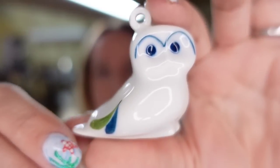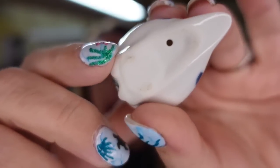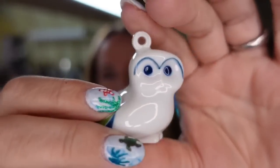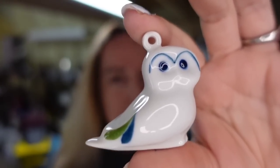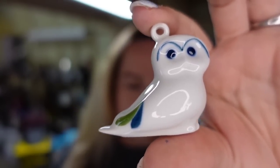First up is this cute little milk glass owl ornament. It is not marked. This one sold pretty fast — I only paid about $1 for it. It sold for $11.69, so this one is about a $9 profit.